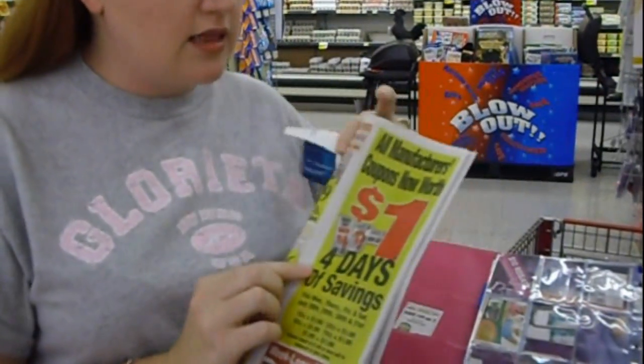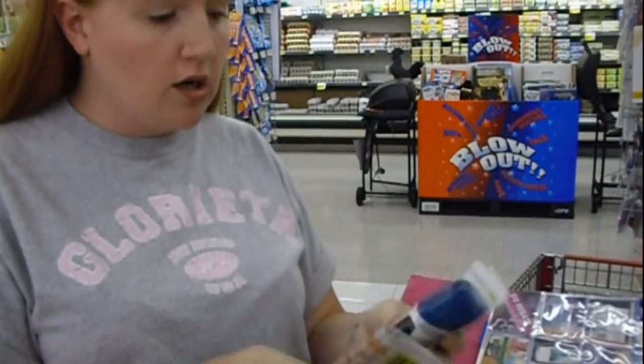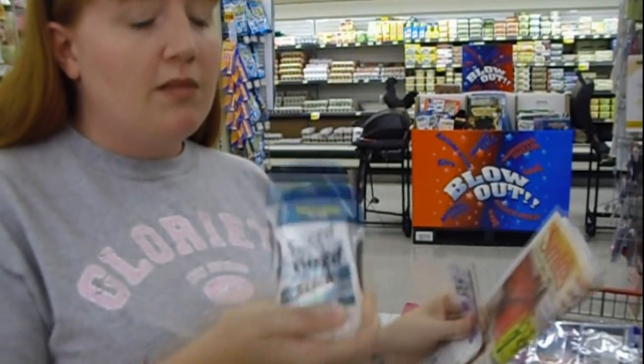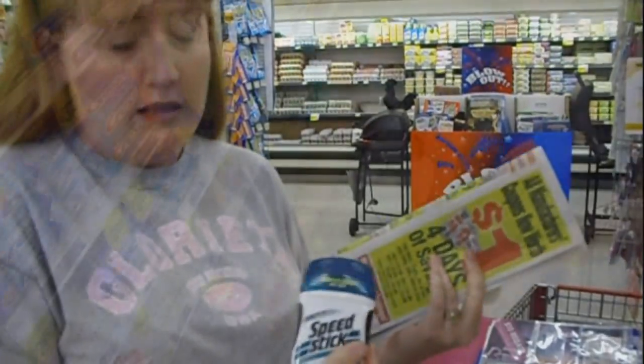Smith's this week has their Dollar Days, so any coupon under a dollar is going to be bumped up to a dollar. So with this 50-cent coupon, it'll go up to a dollar, which makes the 88-cent deodorant free. I have tons of deodorant — I'm going to donate them because I don't need them.